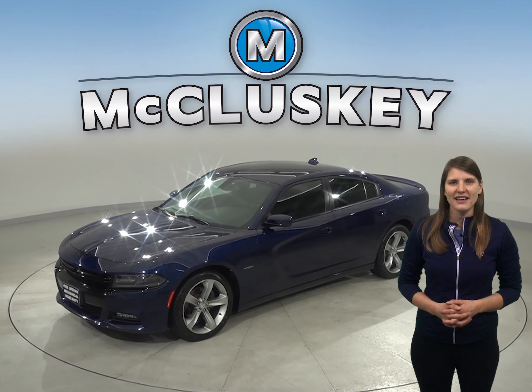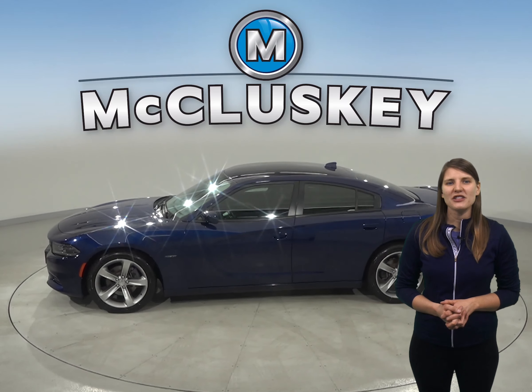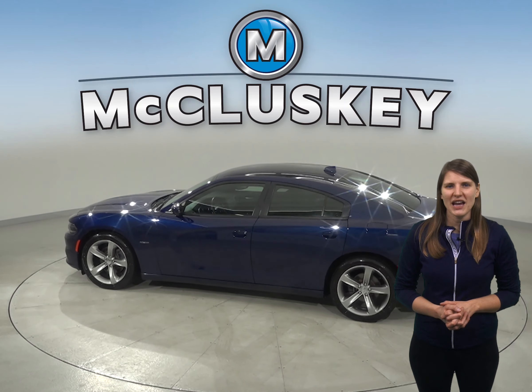If you're looking for a sleek and sporty sedan, then this 2015 Dodge Charger is the one for you. Some great features include heated front seats, remote start, and a backup camera.